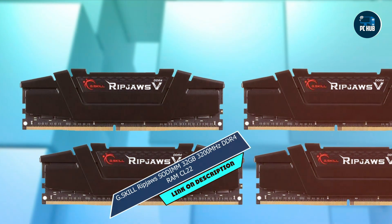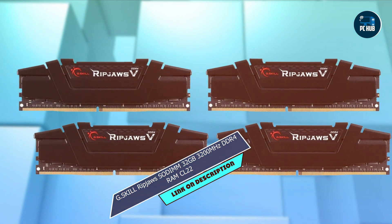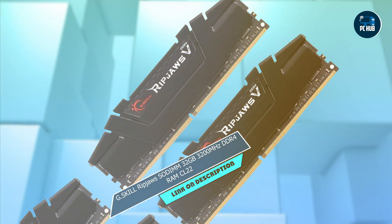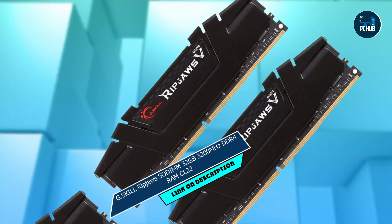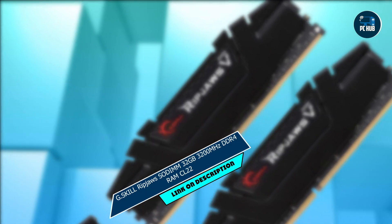Benefits and usage: whether you're gaming, streaming, or working on creative projects, the G.Skill Ripjaws DDR4 RAM ensures reliable performance every time. Say goodbye to slowdowns and hello to seamless multitasking, no matter what you're doing.